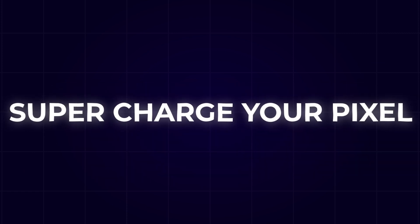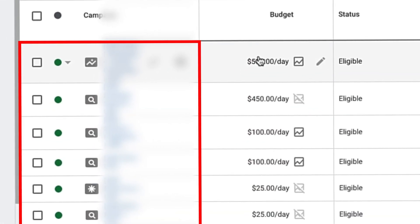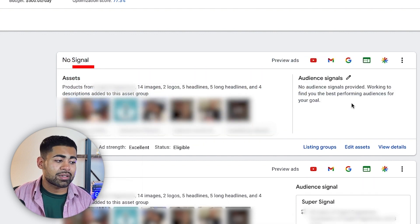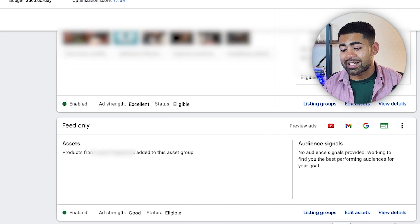Google Ads secret number five: you want to supercharge your pixel with audiences. So many e-commerce brands just launch campaigns and forget about them — maybe adding better SEO techniques or images in the back end. But one of the biggest secrets is to actually supercharge your ad account's pixel and algorithm by providing it signals. We've done exactly that here with multiple different asset groups running.